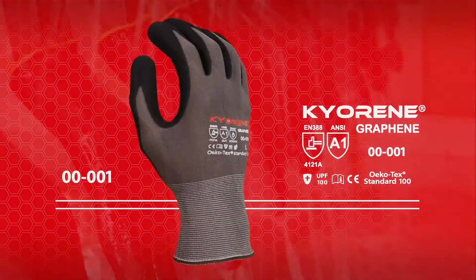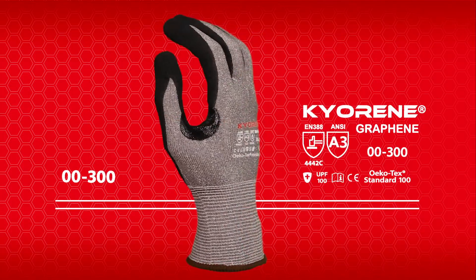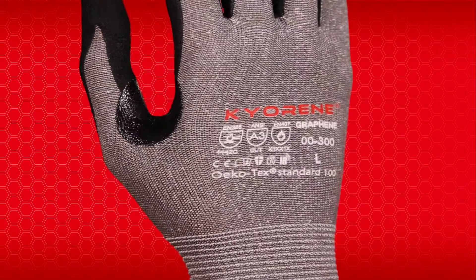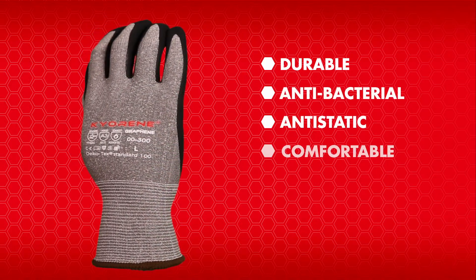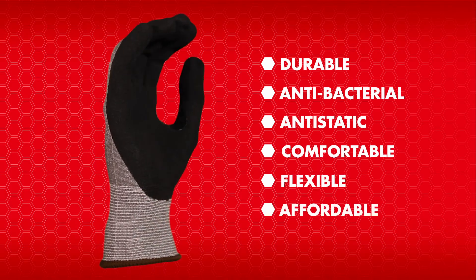Our gloves retain all of graphene's properties, even after repeated uses and washes, because these properties are inherent to the glove, not applied to it. Our gloves are durable, anti-bacterial, anti-static, comfortable, flexible, and affordable. And they are well designed.